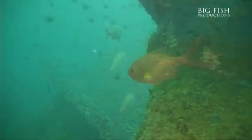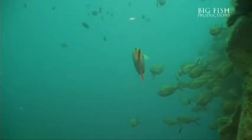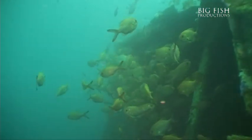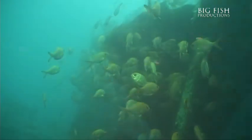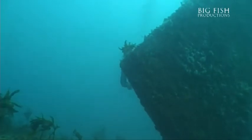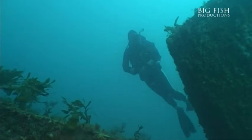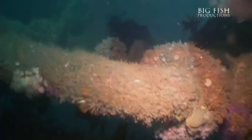Then hop on board the HMNZS TUI, an old Navy research ship turned completely upside down when she sank. See the rare sight of golden snapper schools lingering around her stern, then plunge into the living quarters to discover what now occupies this ship.